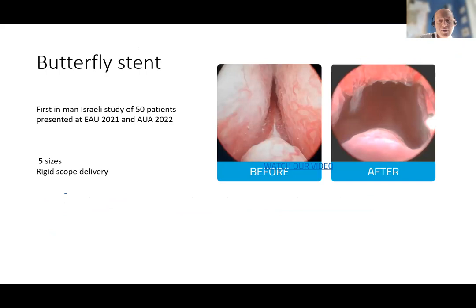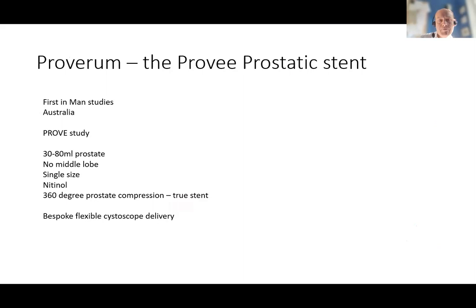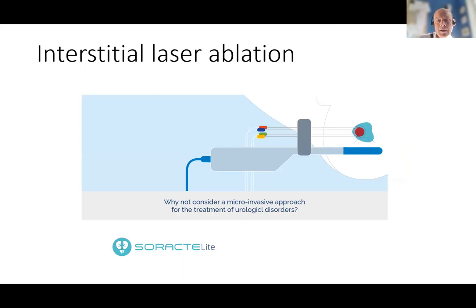The butterfly stent has different sizes, so prostate length measurement is required. It's deployed through a rigid cystoscope, and first-in-man trial outcomes from Egypt were presented at the AUA and EAU, showing similar improvements to those seen with minimally invasive surgical treatments. Proverium — the ProVstent — is an Irish nitinol stent providing 360-degree support to hold the whole mid-prostate open. First-in-man studies have been done in Australia, and the APPROVE study — the randomised trial against sham for the FDA — is looking to recruit for 30 to 80 ml prostates with no middle lobes. Each stent family has its own bespoke flexible delivery system.